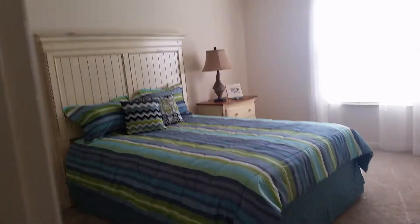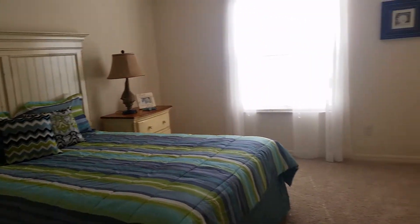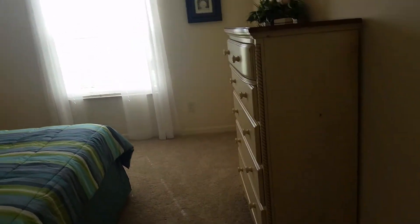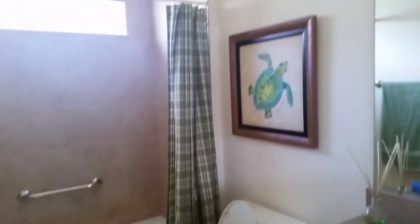Now we'll go to the guest bedroom side of the house. In this one they made the back bedroom the guest bedroom — queen-size bed, nightstand, and your chest. Okay, sheer curtains there. And the guest bathroom.